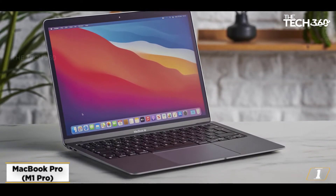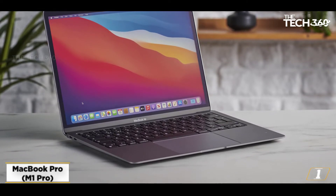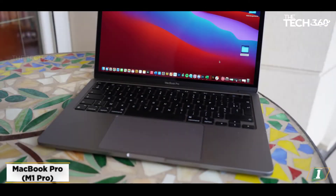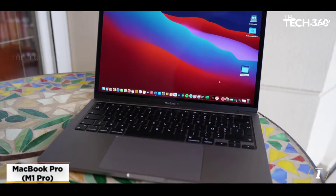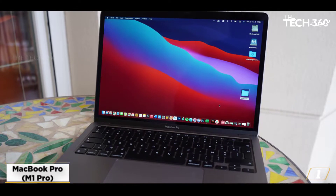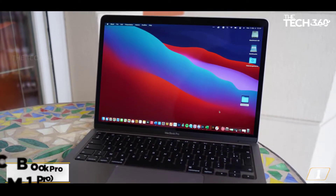Apple has also brought back the HDMI port, SD card slot, and MagSafe with these laptops. We highly recommend it — it is a very good laptop with very good customer reviews on Amazon, so you can order without any worries.